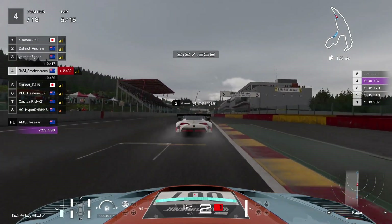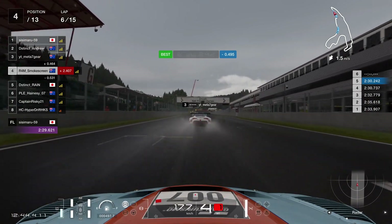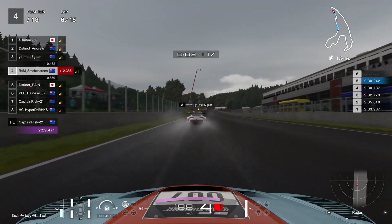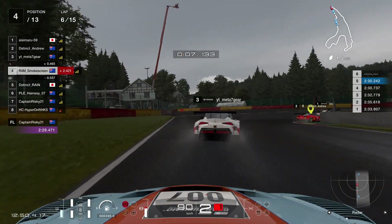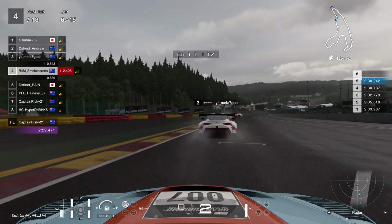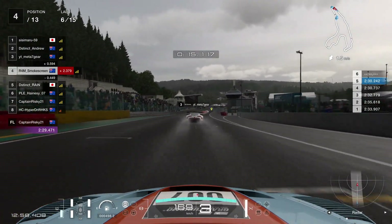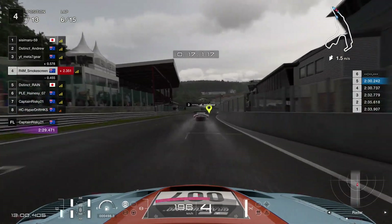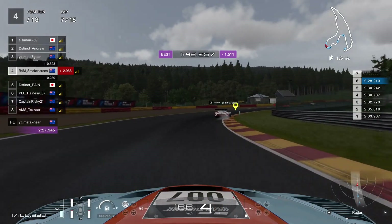We get through there nice and smooth onto the throttle. You can see the drying line — obviously it's raining, we're on the intermediate tyres. The drying line is just starting to form a little bit. It's not fully dry yet, we're not ready for the slick tyre. But there is just about a difference between offline and online — the racing line is darker, whereas the offline has a bit of a silver sheen with all the water sitting on top.